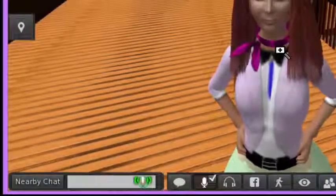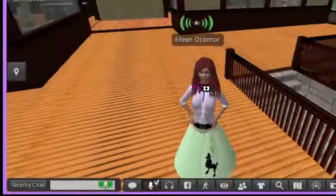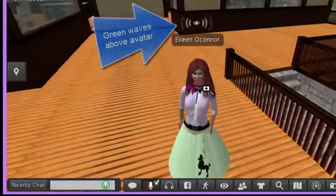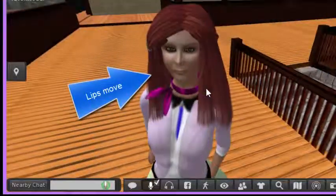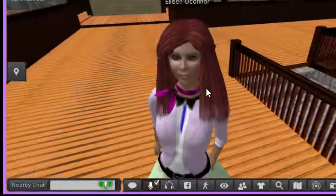When I have the avatar speaking, you can see that there are green waves coming out from my avatar's head and the lips will move. If you don't see that, you're not able to communicate with your microphone.